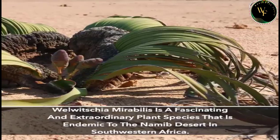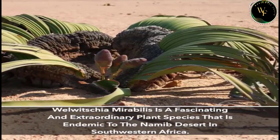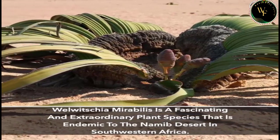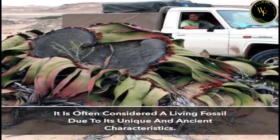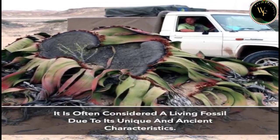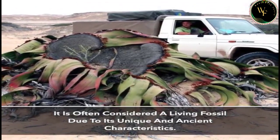Welwitschia mirabilis is a fascinating and extraordinary plant species that is endemic to the Namib desert in southwestern Africa. It is often considered a living fossil due to its unique and ancient characteristics.